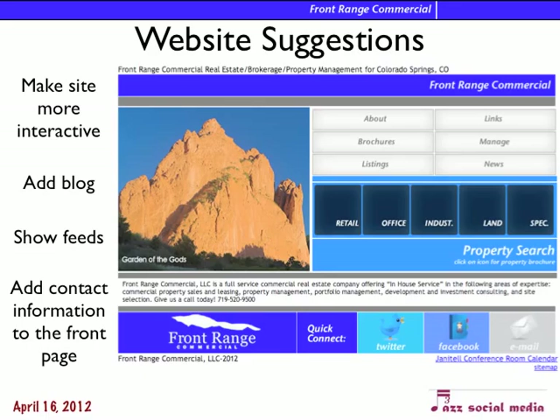Website suggestions. I found your website; it was very easy to find. It's got clean lines, it looks good, it operates well. What I would say is that it's probably a generation behind in that it's not interactive. You have some of the Twitter and Facebook stuff on it, but it needs to be an interactive site, so I suggest we redo that.